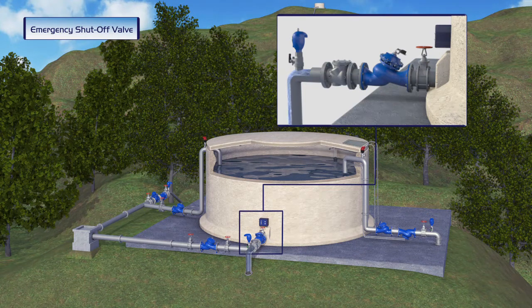However, upon detection of an emergency situation, such as a poisoning attempt, the valve immediately closes, preventing any flow of poisoned water to residents.